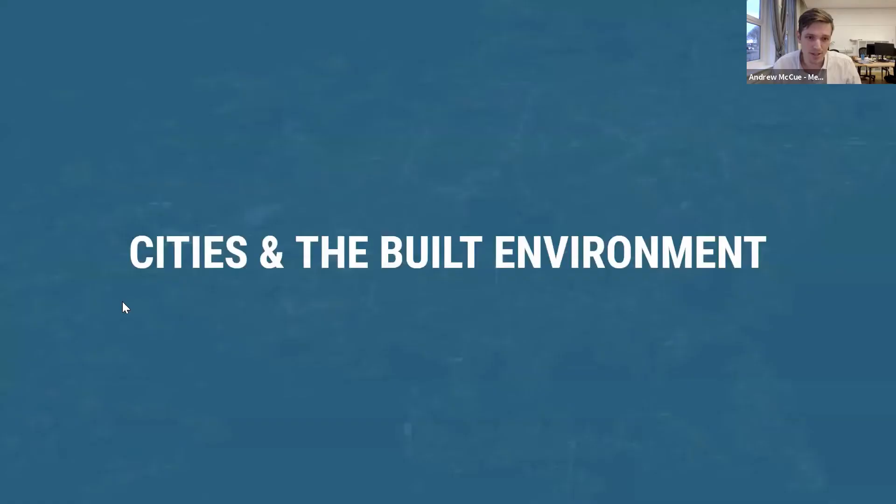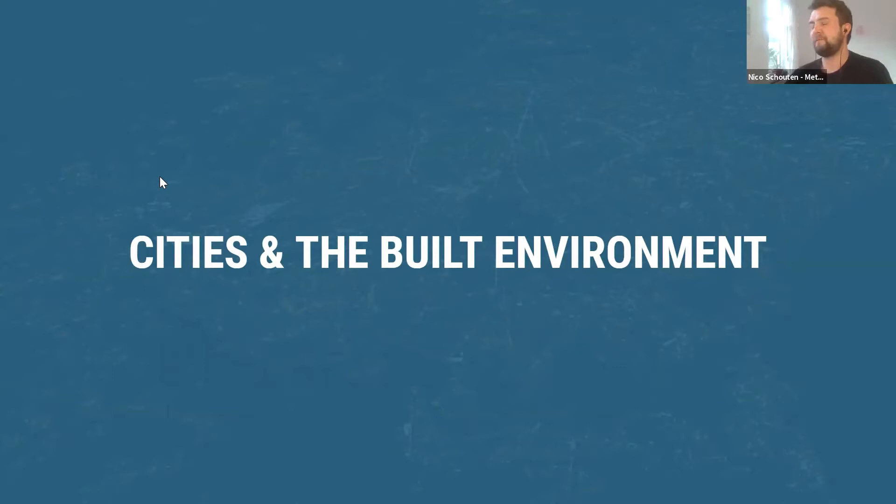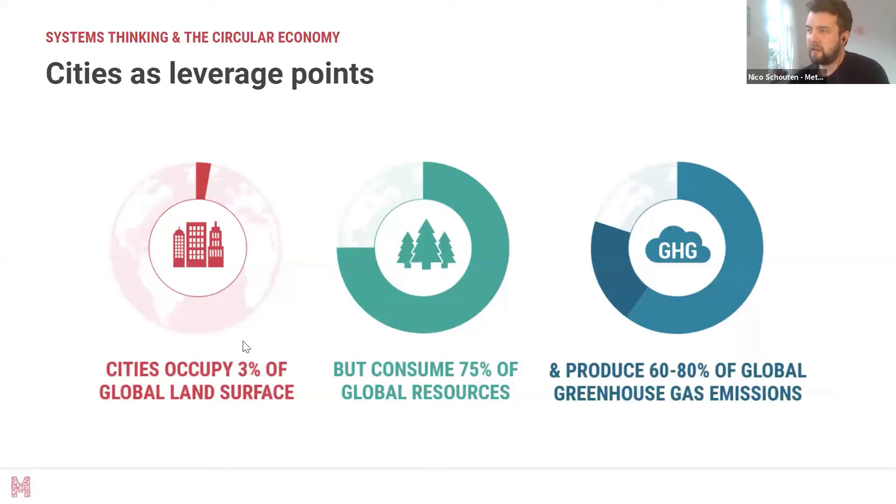We need to change not just the outcomes but the structures that produce those outcomes and the mental models underlying them. Now I'll pass to Nico to talk about where buildings, cities, and architecture fit into this picture. Cities occupy only 3% of the global land surface — a very small part of the world — but consume the majority of both resources and greenhouse gases. That means if we can redesign cities, we can tackle a big part of this consumption and negative impact on the world around us.